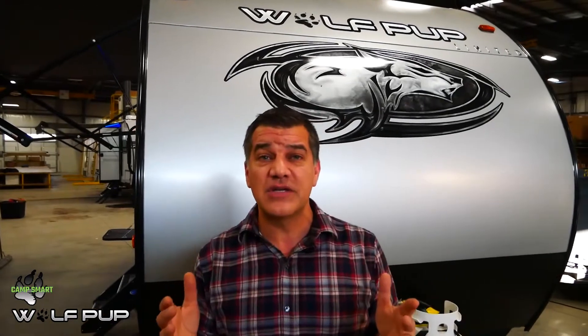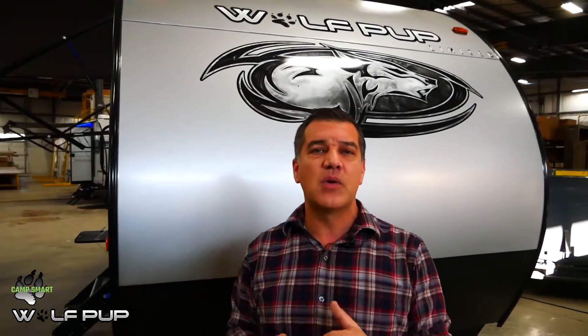Feature number three is longevity. Wolfpup want to make you a trailer that's going to last you for years to come. Things like their 15-year warranty on their PVC roofing material is going to assure you that your roof is going to last for years to come. They also use the highest quality components like their suburban gas electric hot water heater.